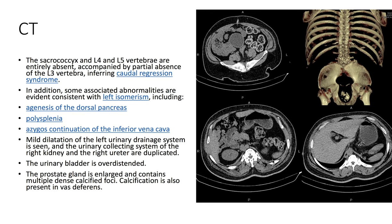On CT, we again see that the sacral coccyx, L4, and L5 vertebrae are entirely absent, as well as partial absence of the L3 vertebrae, confirming caudal regression syndrome. In addition, some associated abnormalities are evident consistent with left isomerism, including agenesis of the dorsal pancreas, polysplenia, and azygous continuation of the IVC.